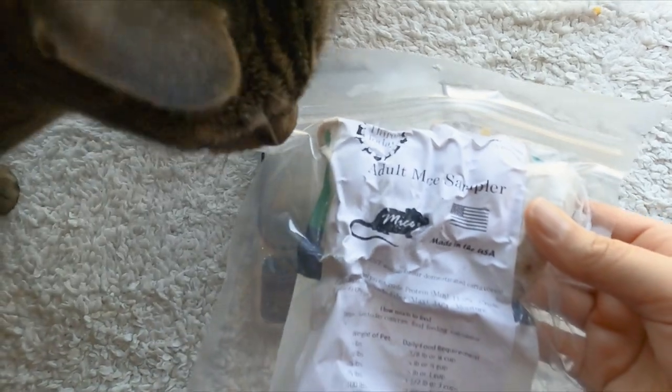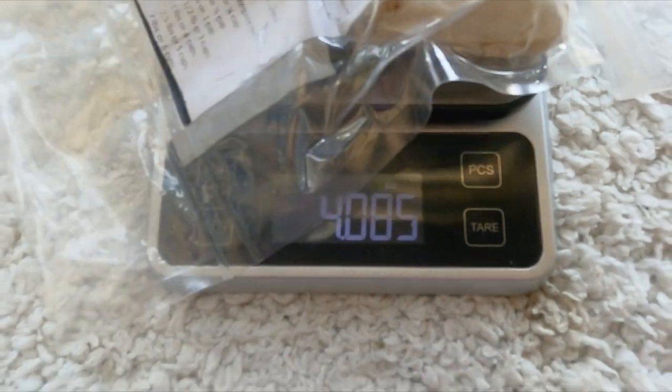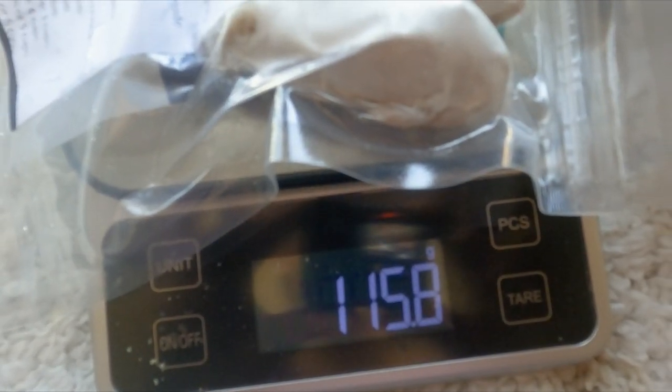This is a pack of adult mice — there are five mice in this bag. I'm going to put it on the scale, and it weighs a little more than four ounces, which is equal to about 115.8 grams.